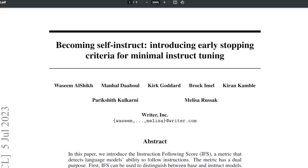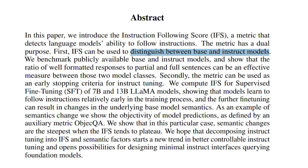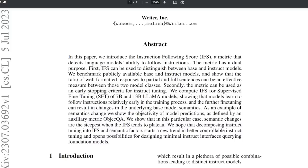Which also brings us to the next paper: Becoming Self-Instruct — Introducing Early Stopping Criteria for Minimal Instruct Tuning. This paper proposes a new metric called the Instruction Following Score (IFS) that detects a language model's ability to follow instructions. It can distinguish between base and instruct models, and can be used as an early stopping criterion in training — saving both time and money. From the previous paper where it was hard to figure out how well a model performs after RLHF, IFS can then be used to evaluate RLHF models. It's kind of funny how these research papers, probably unrelated to each other, answer each other's questions just days apart.